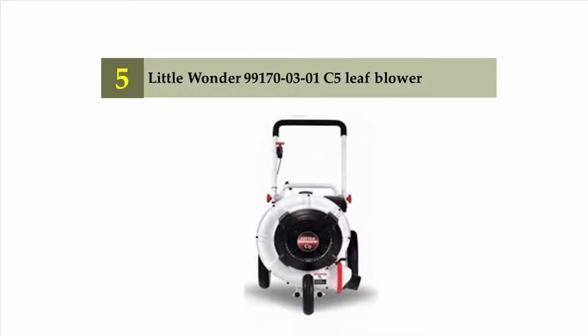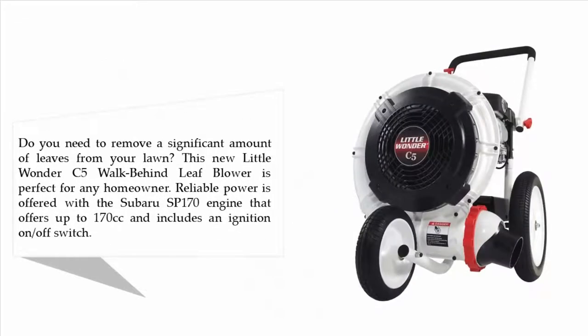Starting our list at number five: the Little Wonder 9917030 1C5 leaf blower. Do you need to remove a significant amount of leaves from your lawn? This Little Wonder C5 walk-behind leaf blower is perfect for any homeowner. Reliable power is offered with the Subaru SP170 engine that offers up to 170cc's and includes an ignition on/off switch.